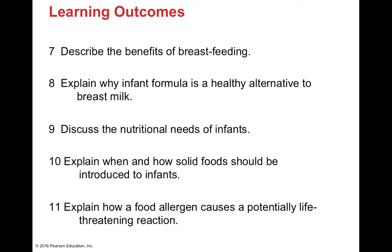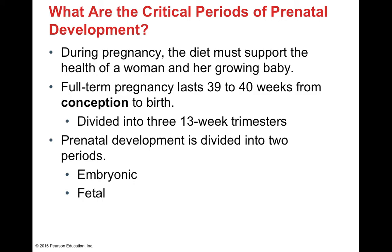We'll cover the nutritional needs of infants — whether from breast milk or infant formula, it has to meet the nutritional needs of the infant. We'll discuss when to introduce solid foods and which foods to introduce. And last but not least, we'll talk about food allergens and how they can cause a life-threatening allergic reaction in a young child or in a pregnant woman.